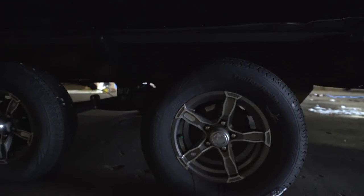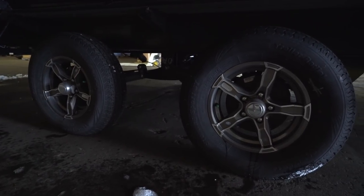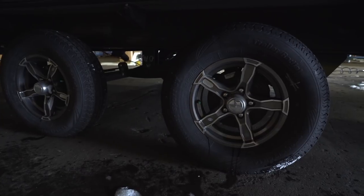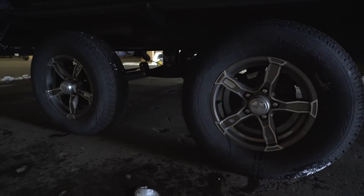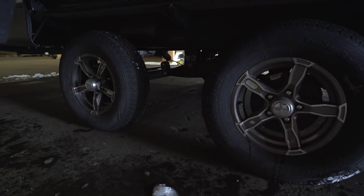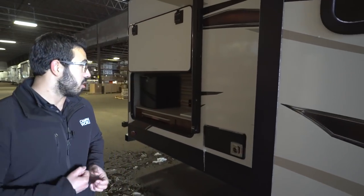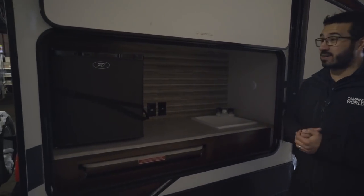Underneath you'll see the wide track suspension — essentially a spread axle — which helps reduce sway when going down the road for better towability. You also have aluminum alloy rims that stay looking nice because aluminum doesn't rust. The tires are nitrogen-filled, which should help maintain tire pressure for a longer period of time.